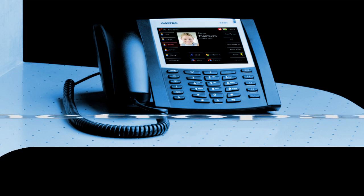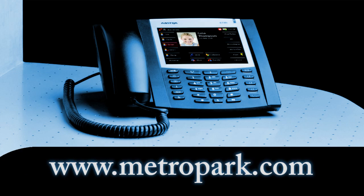The 6739i from Metropark is ideally suited for professionals who require a powerful, flexible IP telephone to maximize their communication efficiencies.